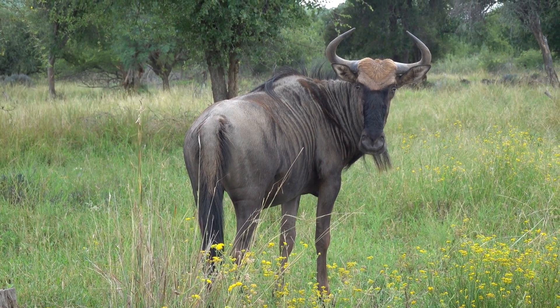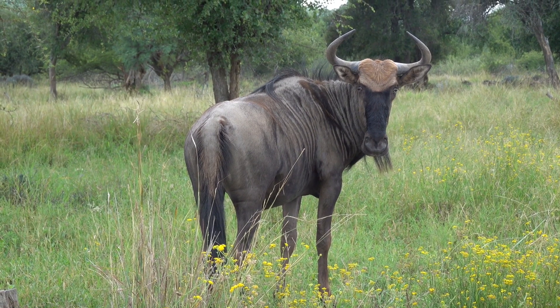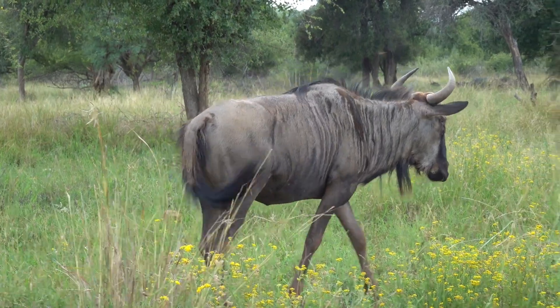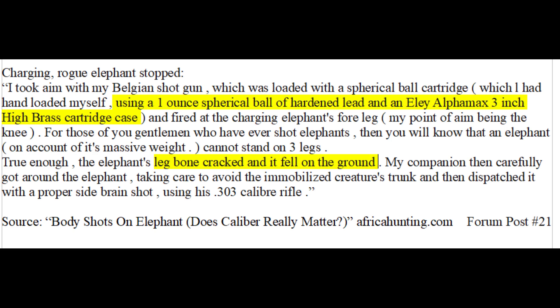With a round nose 4-bore, penetration through bone is extremely questionable, and I don't think it would be nearly enough for a frontal shot on a large elephant. The smaller 10-bore doesn't even have enough penetration for this shot. Larger calibers have the advantage when you need to break an elephant's leg, and this can include shotgun rounds. There is a forum post of a man who stopped an elephant charge with a shotgun round — a one-ounce spherical ball of hard lead — to the leg.